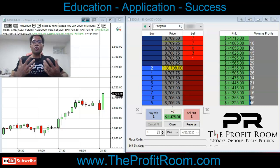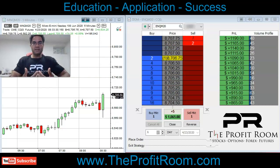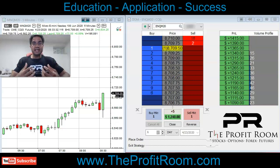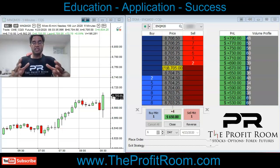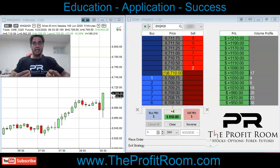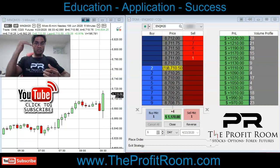Position sizing means that we start booking profits as we're in the money to make us feel comfortable. It's hard to bring money out of the market, so especially as a newbie, you want to take it. You want to be able to relax and sit back for the big ride higher.